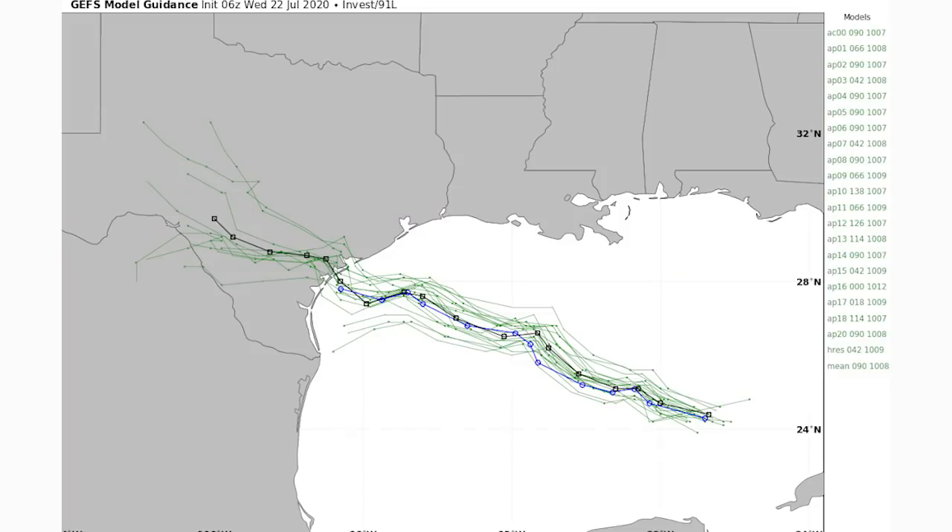The GFS ensemble spaghetti model shows a more specific location but again has every member hitting Texas, so we're almost certain Texas is going to feel the full brunt of this one — which, like I said, won't be too major.